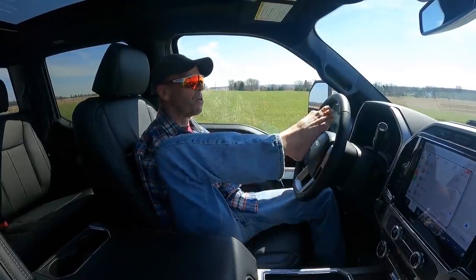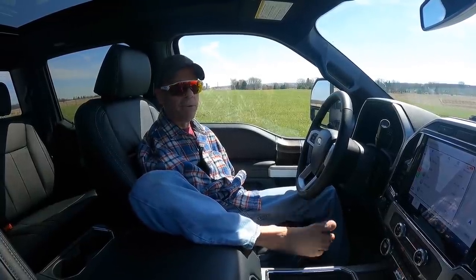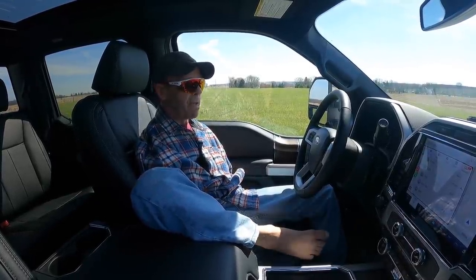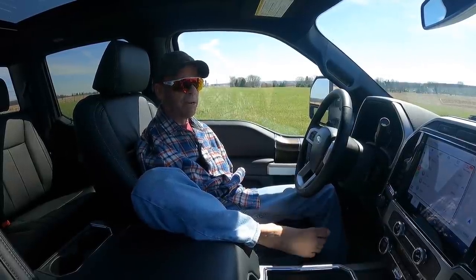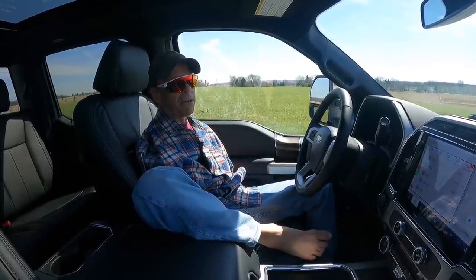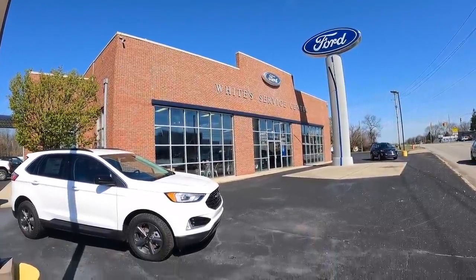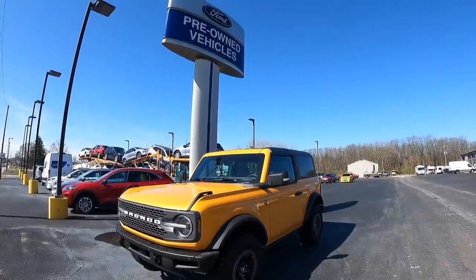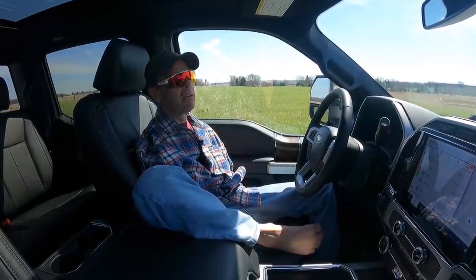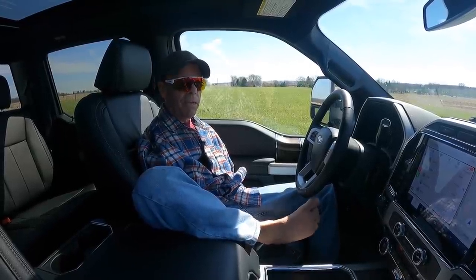The dash does so many different things, and there's so many of you guys that already know about this because you already have one. For me, not ever buying a new pickup truck, it does so much stuff. Our local dealer in Urbana, Ohio is White's Ford and that's where we got the truck. Tony took care of me in there - I just want to say thank you to Tony and thank you to White's for taking care of us.